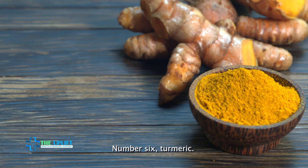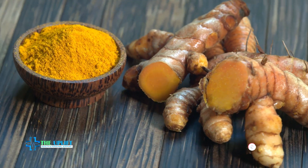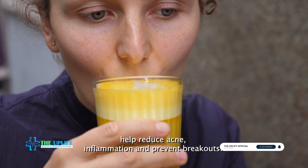Number six: turmeric. Turmeric contains curcumin, a compound with anti-inflammatory and anti-microbial properties. Applying turmeric paste or consuming it orally may help reduce acne inflammation and prevent breakouts.